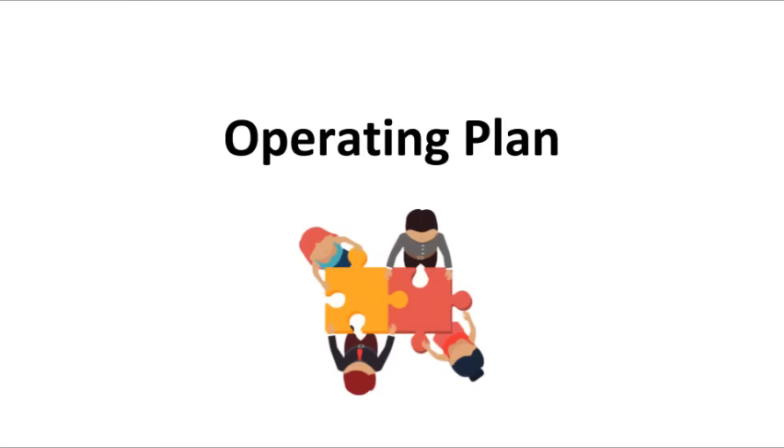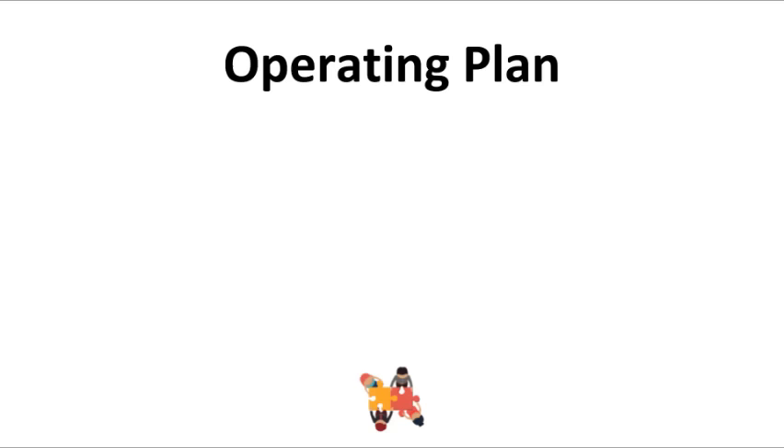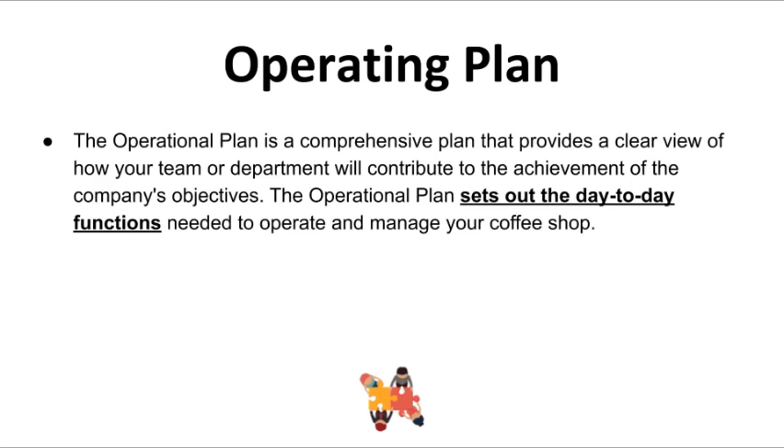Now let's talk about the creation of an operating plan. The operation plan is a very detailed plan that provides a clear view of how your team will contribute to the achievements of the company's objectives. It lays out the day-to-day functions needed to operate and manage your coffee shop. In writing your operation plan, you will need to outline the physical requirements of your business — examples such as retail space, equipment, inventory, and labor. For your coffee shop, you'll need to include the facility, the supply chain for premium coffee beans, specialized coffee brewing equipment, and sourcing staff.